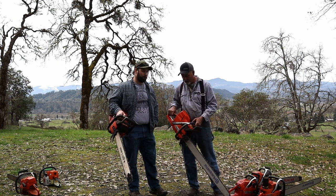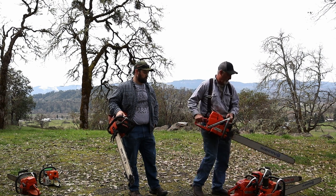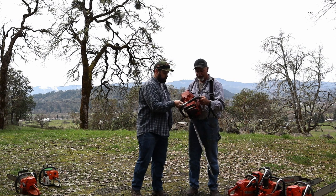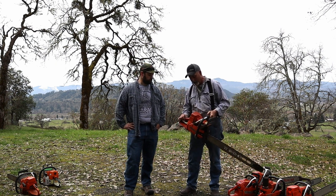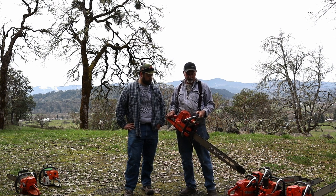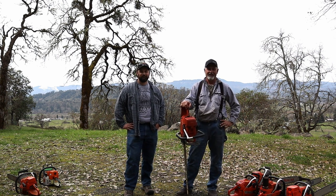That being said, none of the other saws are slouches — they're just in their stock form. Next we have the old tried-and-true 300th Anniversary Edition 288 XP with a 32-inch Sugihara bar. It's a very nice used saw I picked up for my collection. It does have some road rash on the cases from things that have happened, but she is in her stock form — just an old workhorse.